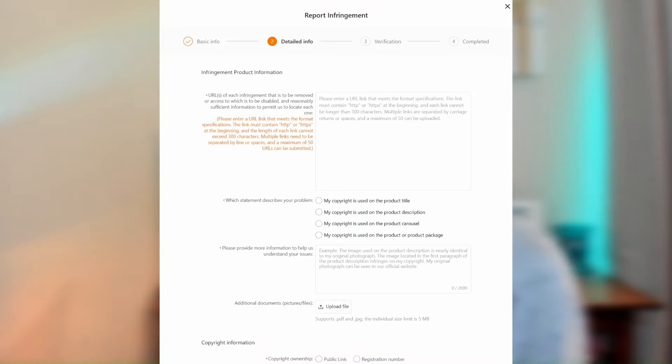When I found my design on Temu, I immediately reached out to Temu directly by filling out a form to report infringement. It's crucial to act swiftly in these types of situations. For those of you who might need it, I included a link to this form below. I also emailed an IP infringement representative for Temu, whose email I will also include in the description.